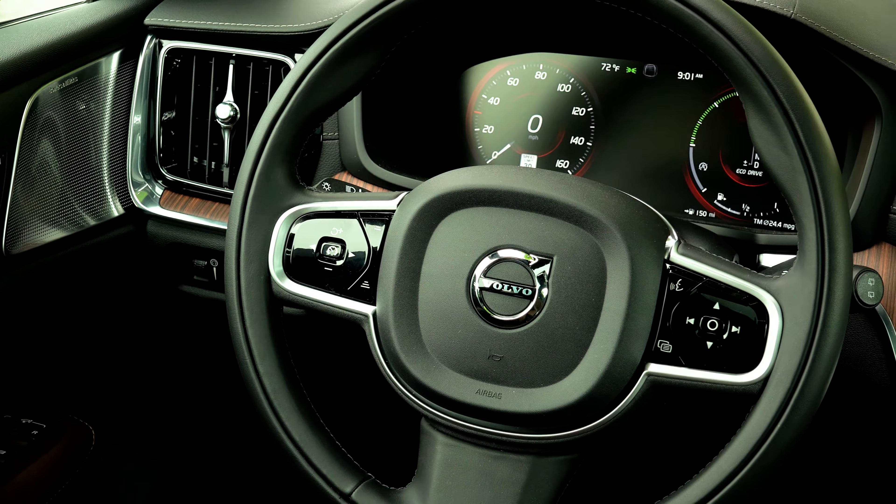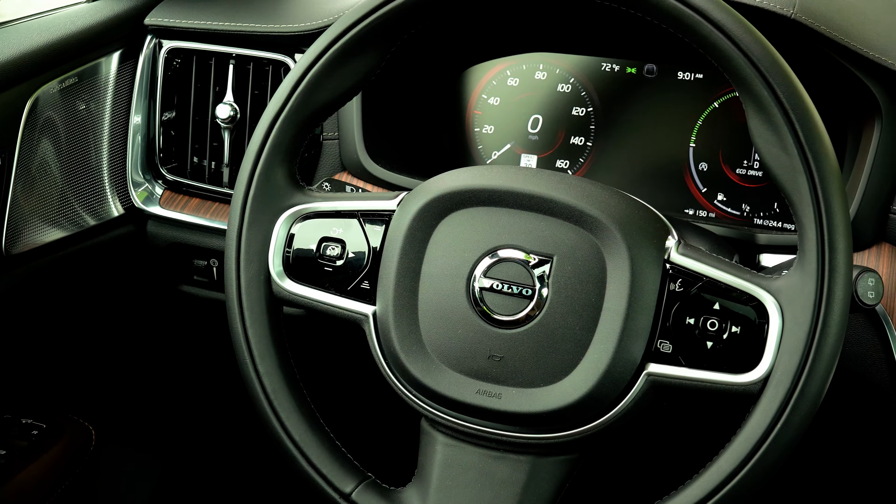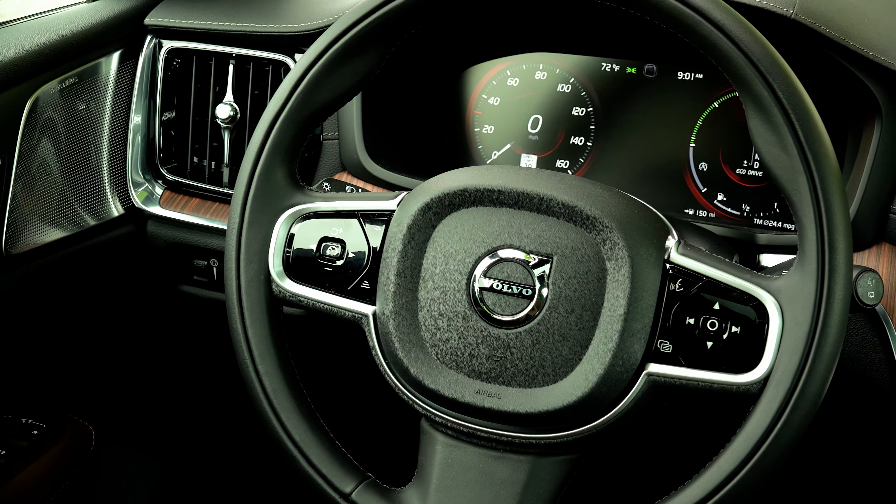Volvo's styling game is completely on point, particularly with their car lineup, and this is one sharp-looking wagon, accentuated by metallic crystal white paint and optional 19-inch wheels. It looks like nothing else on the road, and that's not an easy claim these days. Pricing for the V60 Cross Country starts at about $47,000, while this one checks in at nearly $59,000 — quite the hefty price for what still amounts to a four-cylinder small wagon.